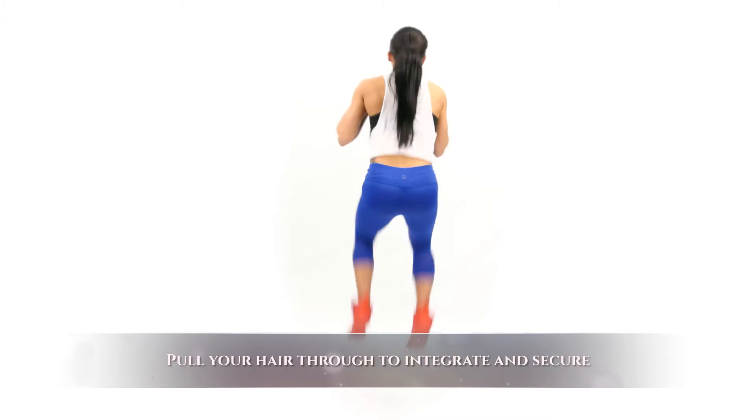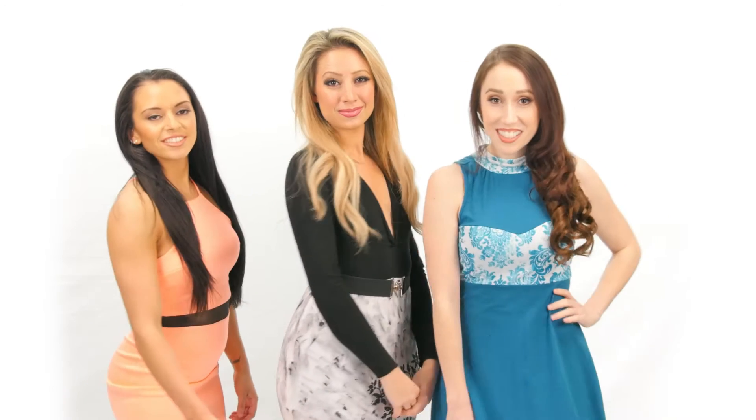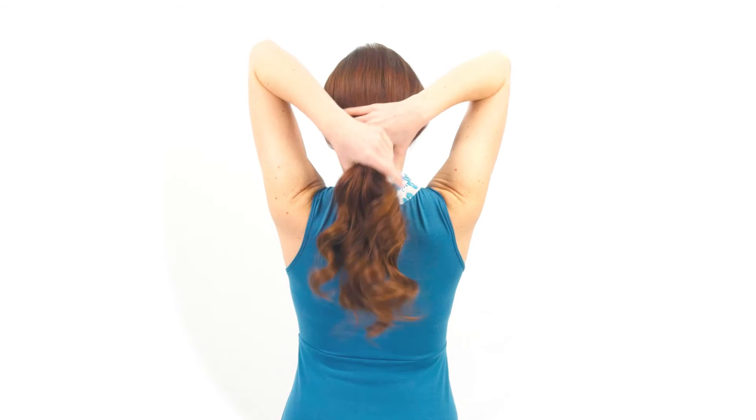You can jump, dance, and even flip your head upside down and they stay put. No other hair extension offers this. You can easily put the Noelle Crown Hair Extensions into a ponytail, or even an elaborate updo.